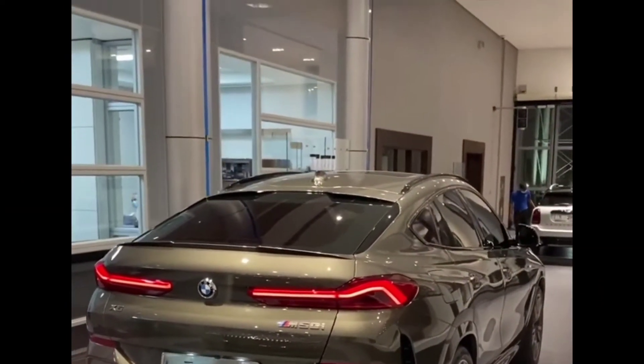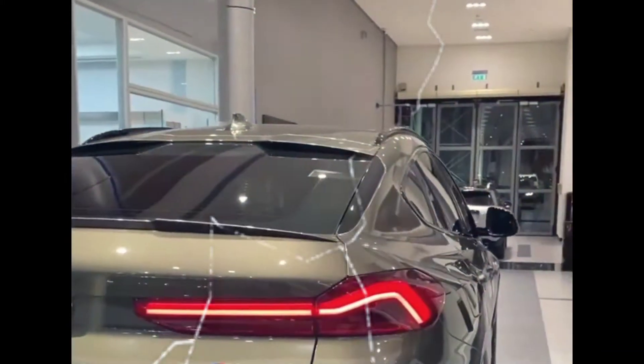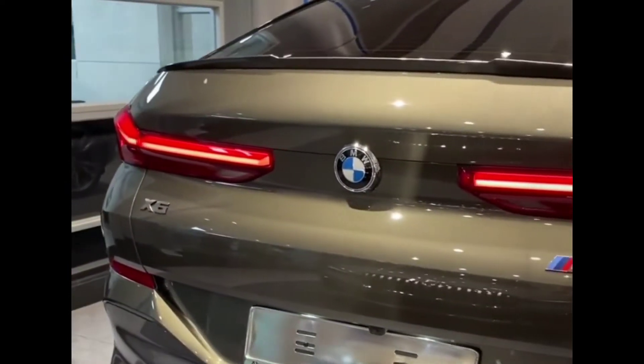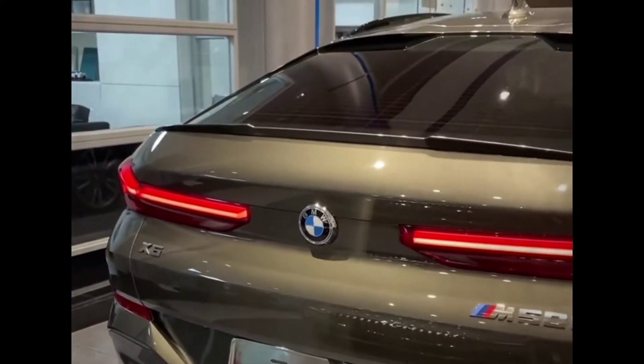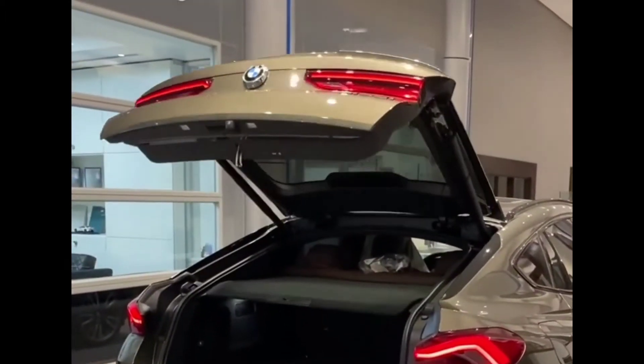Coming back to the exterior, it has a length of 194.8 inches and a height of 66.3 inches. The maximum width of this car is 78.9 inches while the wheelbase is 170.1 inches.